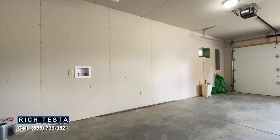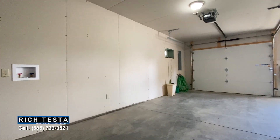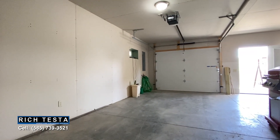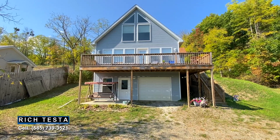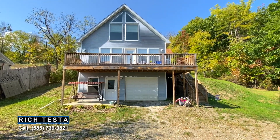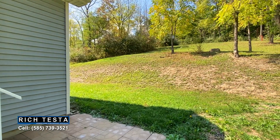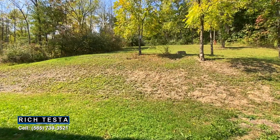This walkout lower level is amazing space for future expandability, with a one-car garage or great storage for all those water-related items. This newer-built lake home has excellent craftsmanship evident in the details. This is nature at its best, with over two acres and hiking trails.